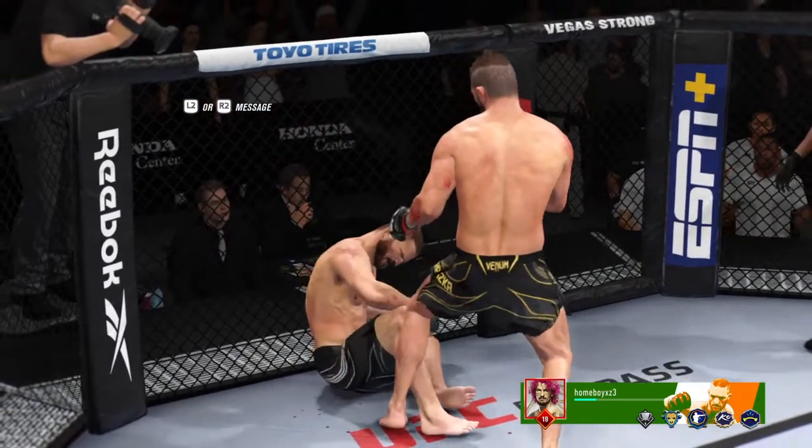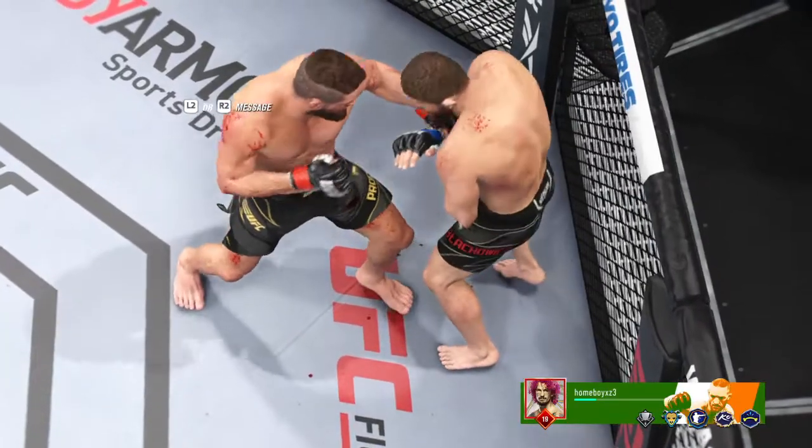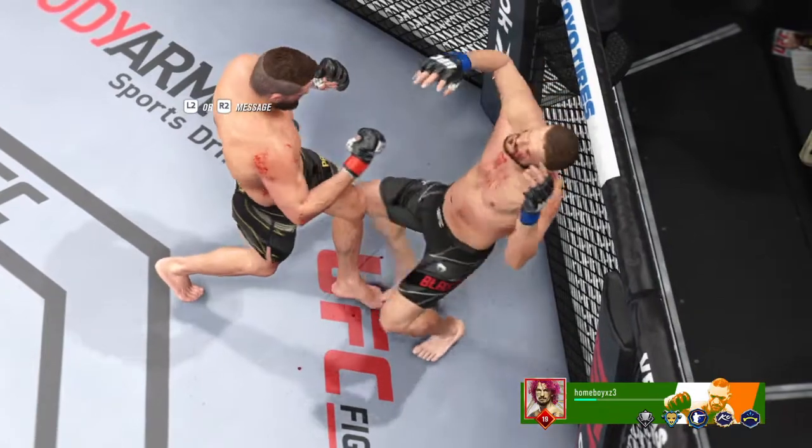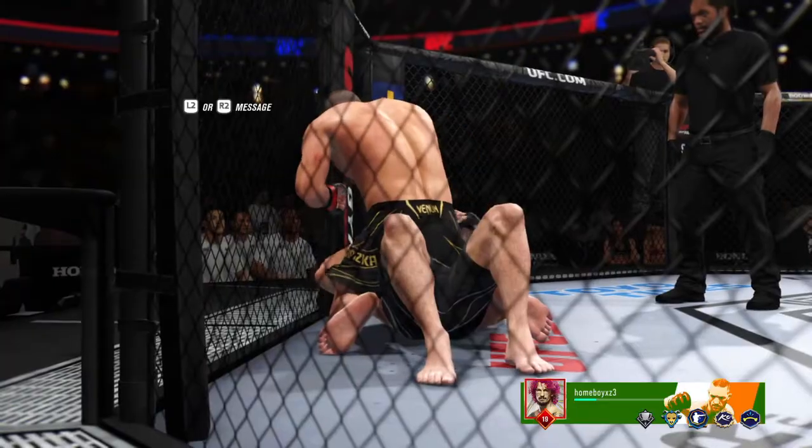He's gonna enjoy watching this one back. Let's take a look at the replay of the knockout. It was right hand after right hand after right hand. Finally he found the one that hit the exact sweet spot that ended his opponent's night.